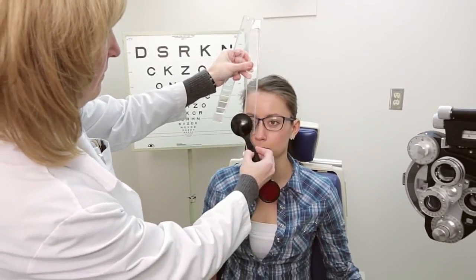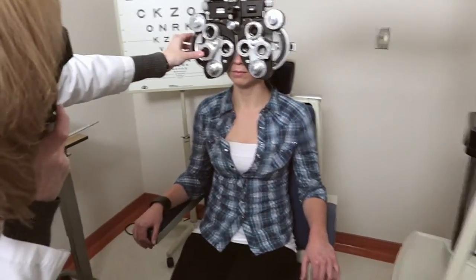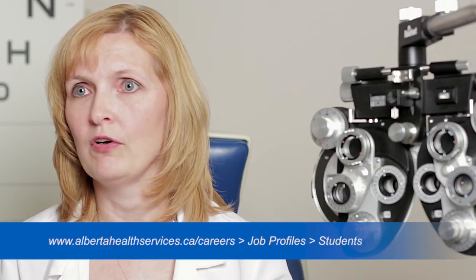Our program here at Rocky View Hospital is an Alberta Health Services program. We are accredited by the Canadian Medical Association, and since we started this program in 2007, all of our graduates have jobs, and most of them with Alberta Health Services. If somebody is interested in taking our program, they can look at our website, which is available under the AHS career section, and go under student opportunities to view the Calgary Ophthalmic Medical Technology program.